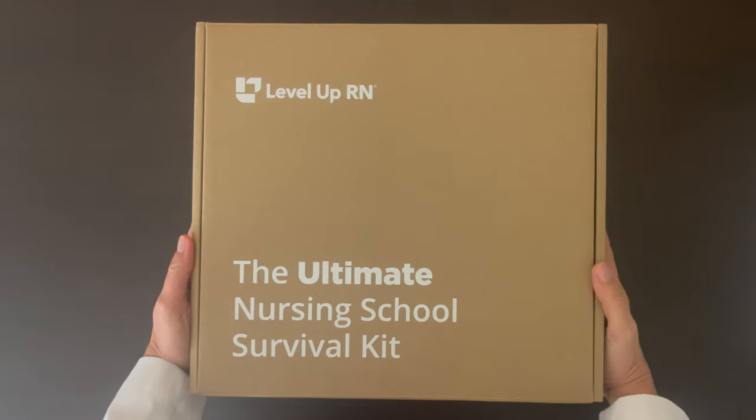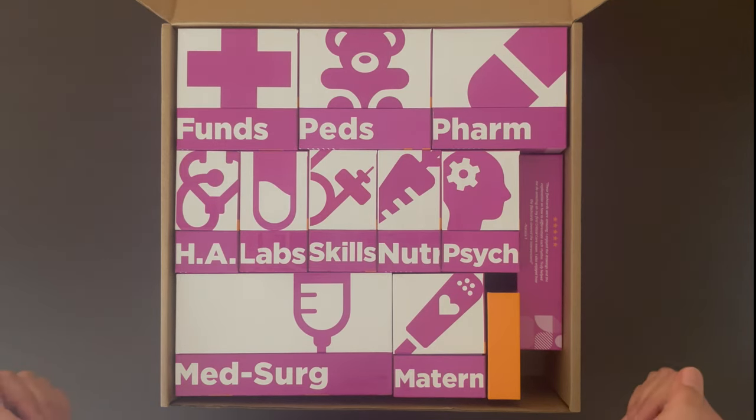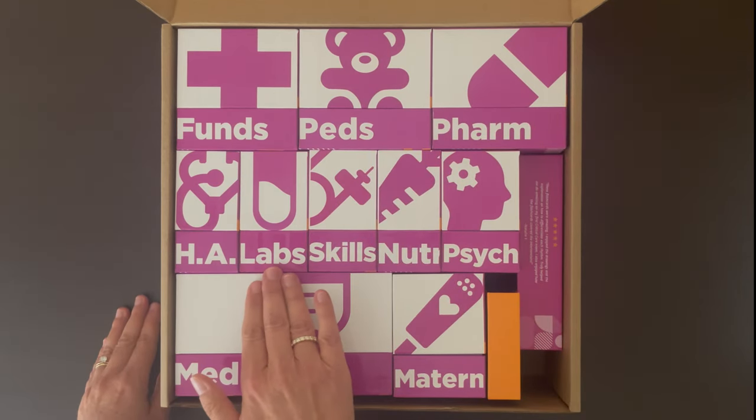This is how your kit will arrive to you. And when you open the box, you will see all of your individual flashcard decks. This includes fundamentals, PEDS, pharmacology, health assessment, and lab values.